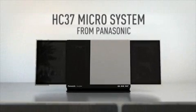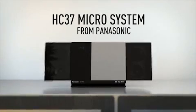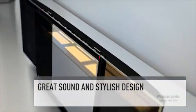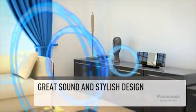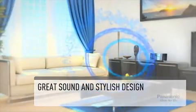Experience excellent audio quality from the Panasonic SC-HC37 DAB Plus Micro System. Slim and stylish with a flat design, this micro system produces clear and dynamic sound thanks to its 40-watt pure direct sound system. The two-way speakers and dual-passive radiators produce great audio quality.